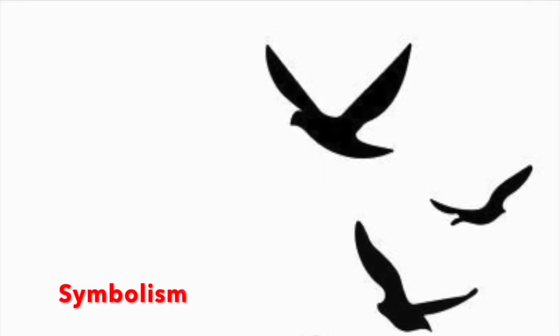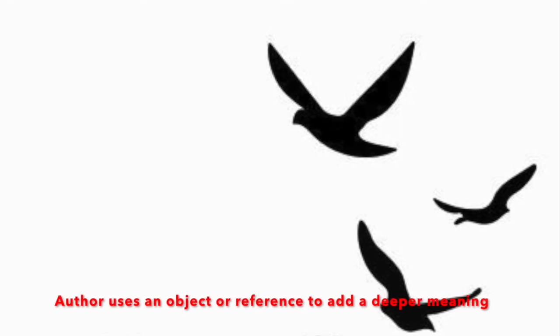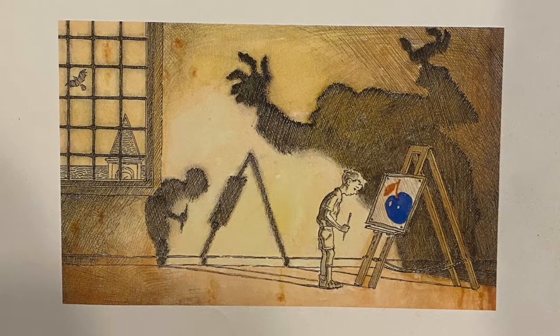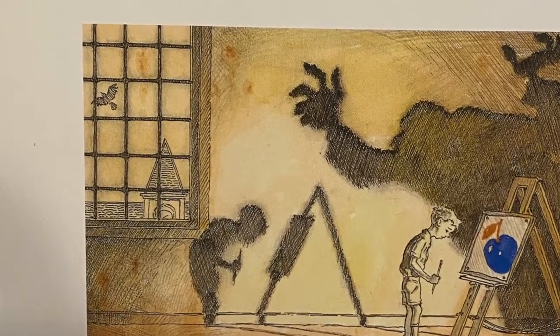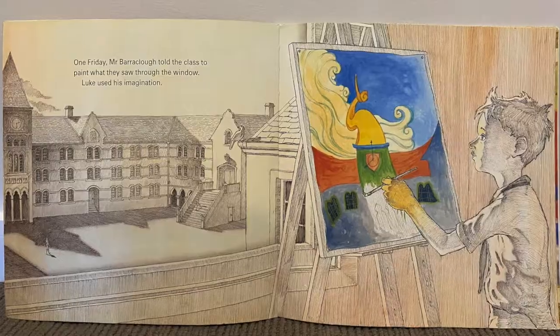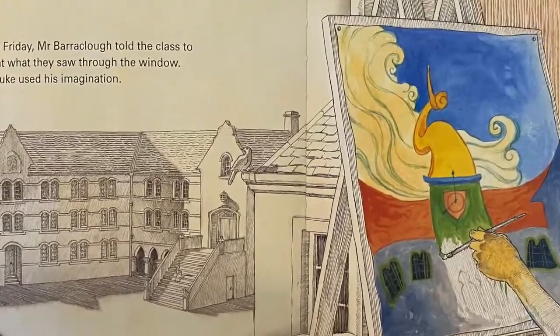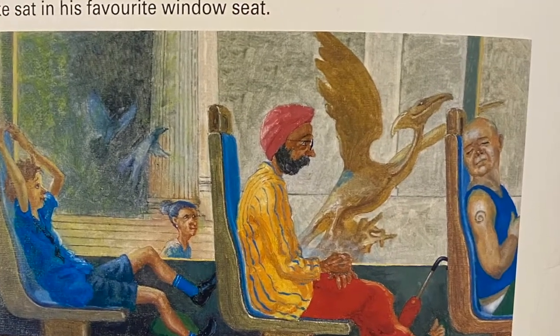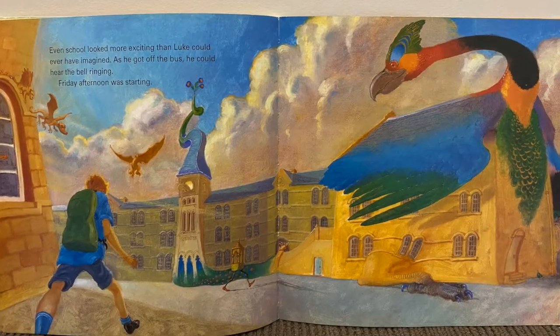Symbolism is directly evident and links Luke's spirit with the analogy of a bird. Wheatley leaves subtle hints throughout the book, such as in the frame of Luke's painting of a blue apple, where there is a bird being frightened away in the background. When painting the clock tower, there is a bird sitting calmly on the roof. And finally, at the end, the coloured phoenix bird is flying freely.